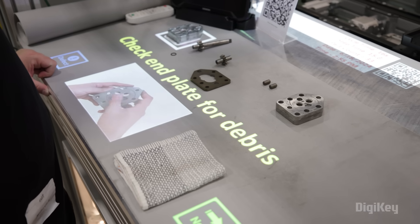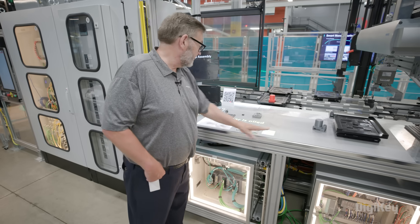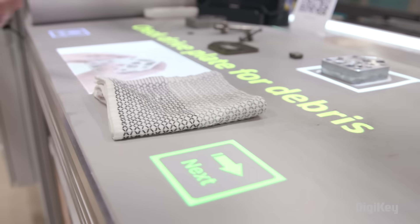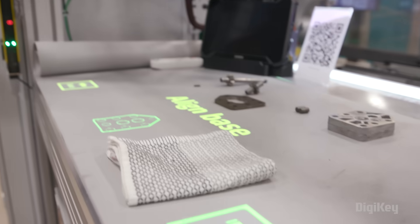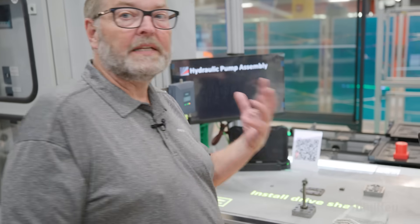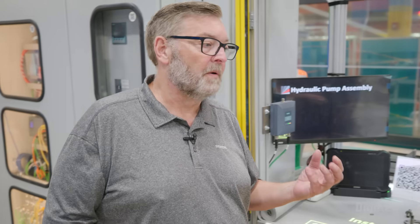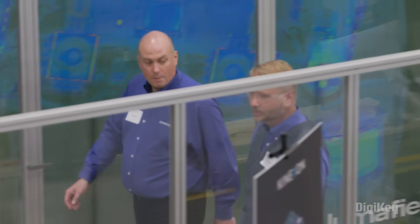I'm tracking how long it's taking and what the operator is doing. Did I inspect that? Yes. Check that part for debris. Then I would pick the base, align the base here, install the drive shaft here. That's the whole purpose — to go through a build process, and then ultimately, how do you simulate and get the data back from the process to feed back into it for continuous improvement?